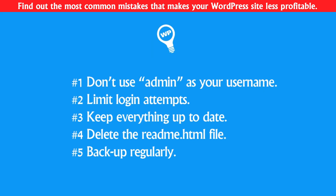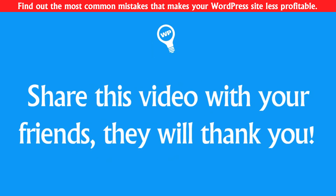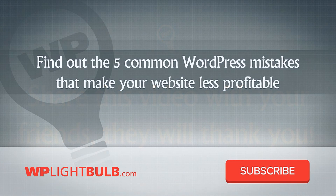So pretty much doing these steps will make the common hacking scripts fail at hacking your website. If you have friends running WordPress websites, share this video with them — they'll thank you. Also, find out the five common WordPress mistakes that make your website less profitable by clicking on the link below this video. Thank you for watching. Please give this video a thumbs up, comment below, and subscribe to the WP Live Web channel for more straight-to-the-point WordPress tutorials.